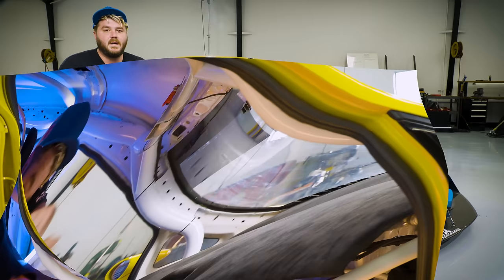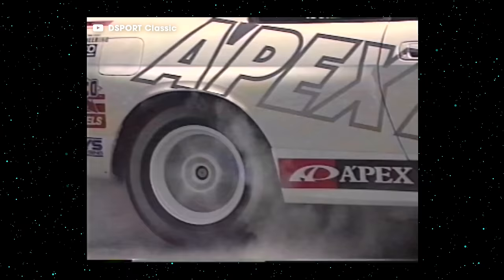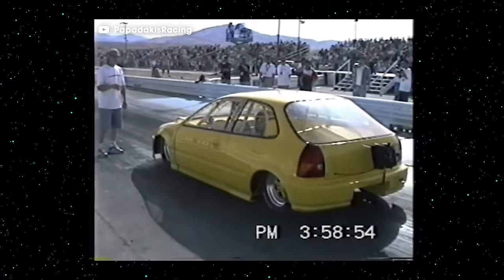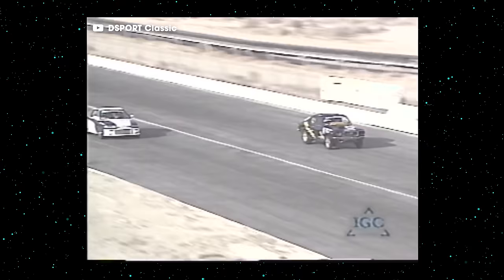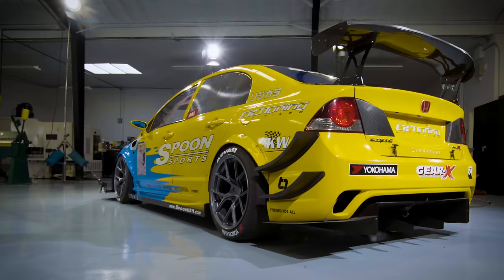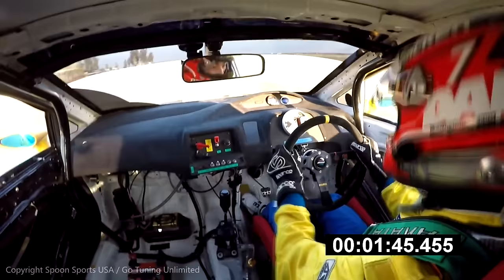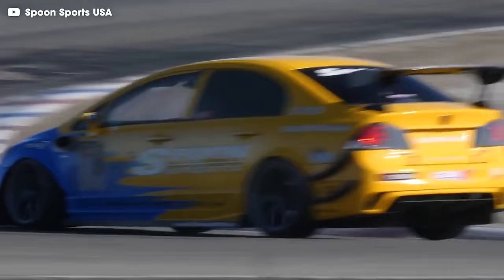Can front wheel drive be faster than everything else? The current global Time Attack record-holding Civic proves that it can. Back in the 90s golden era of import drag racing, the Civics and CRXs built by Papadakis Racing and Bergenholtz Racing proved that front wheel drive doesn't deserve a bad rap. We just forgot about it for a while. Then Spoon showed up with this simple Civic Type R that didn't make a ton of power or cost a ton to build, and broke a record no one thought would fall for a long time. It reminded people that there's no such thing as wrong wheel drive.